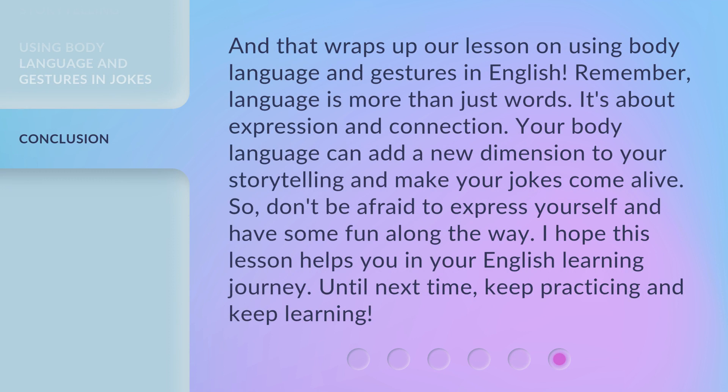And that wraps up our lesson on using body language and gestures in English. Remember, language is more than just words — it's about expression and connection. Your body language can add a new dimension to your storytelling and make your jokes come alive. So don't be afraid to express yourself and have some fun along the way. I hope this lesson helps you in your English learning journey. Until next time, keep practicing and keep learning.